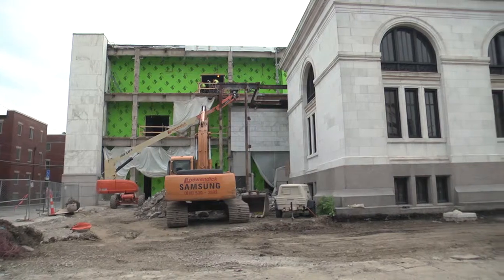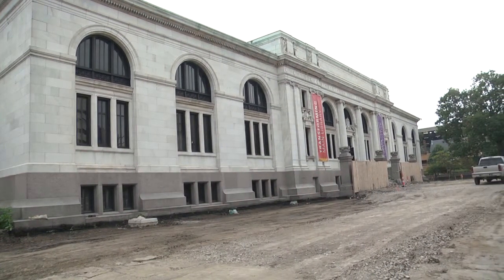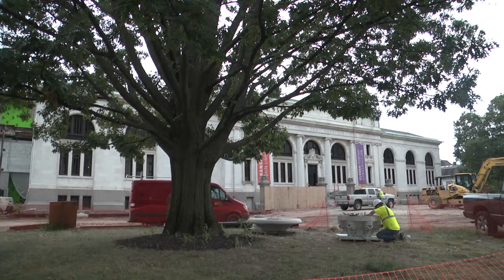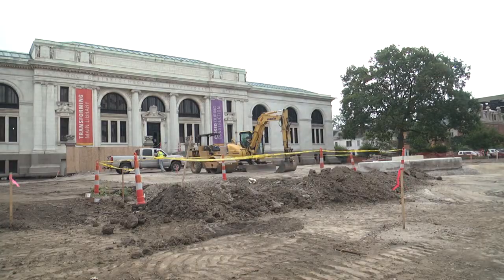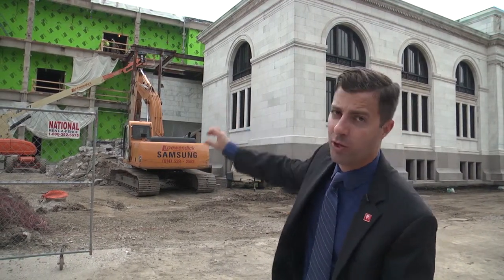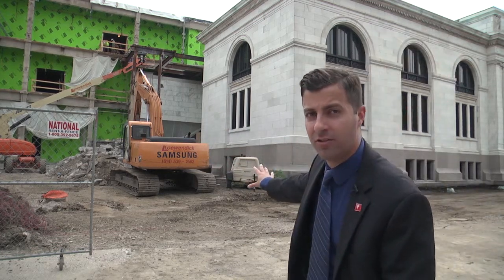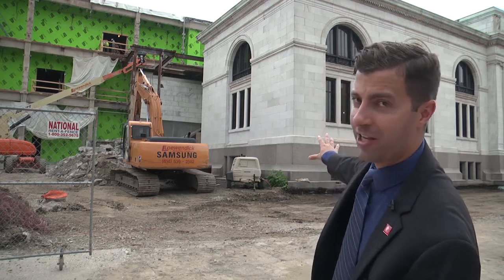We're going to be improving and enhancing our front plaza here. You can see that a lot of work is being done. We're going to be doing some landscape work, changing the structure of the plaza a little bit, raising it up. We're also going to be modifying the front facade — what you're seeing here will all be glass windows — while of course preserving and maintaining the original historic luster of the Carnegie building.